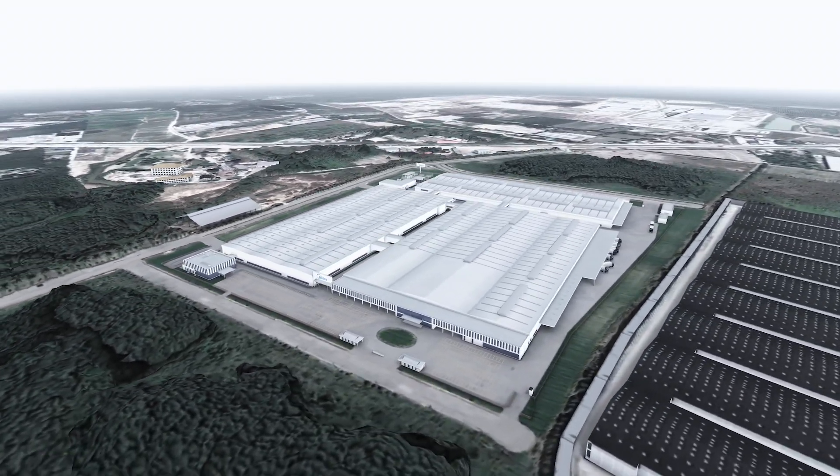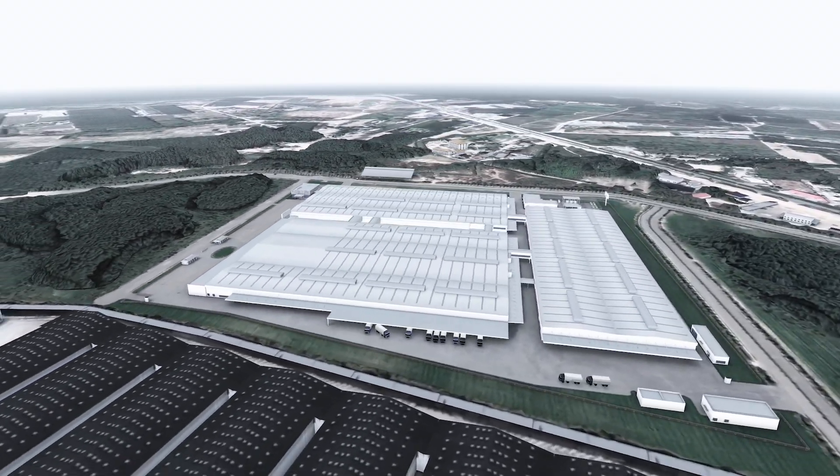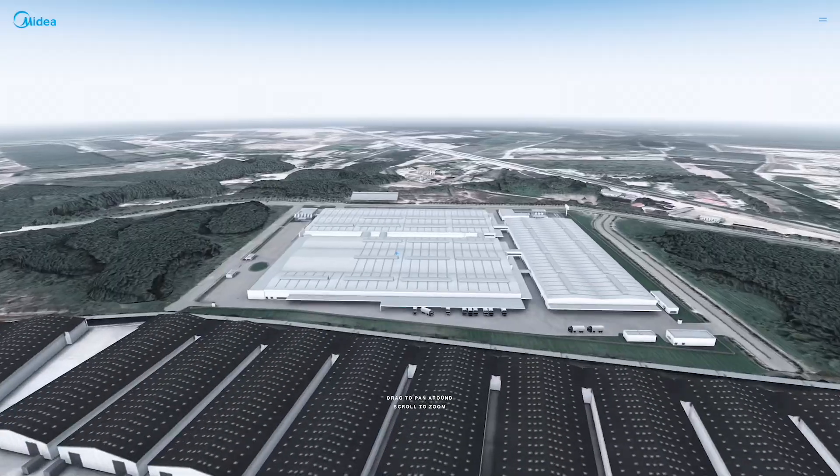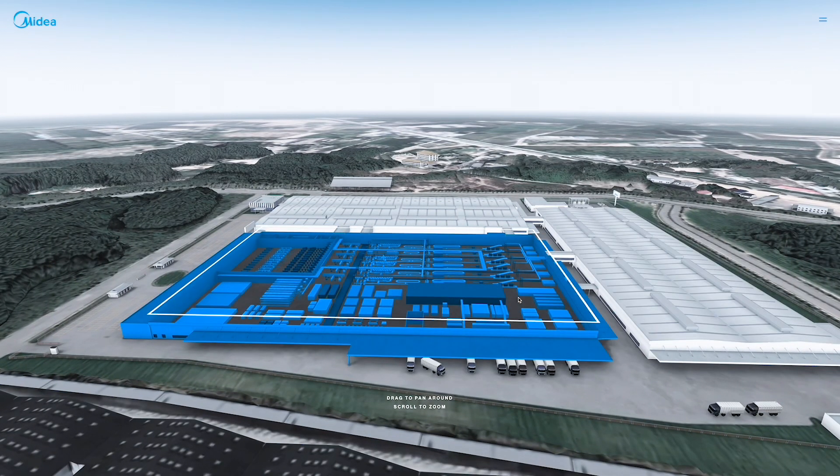Through WebGL, we created a virtual experience so users could explore the factory themselves. Users could zoom in and explore internal structures and the functions of each room.